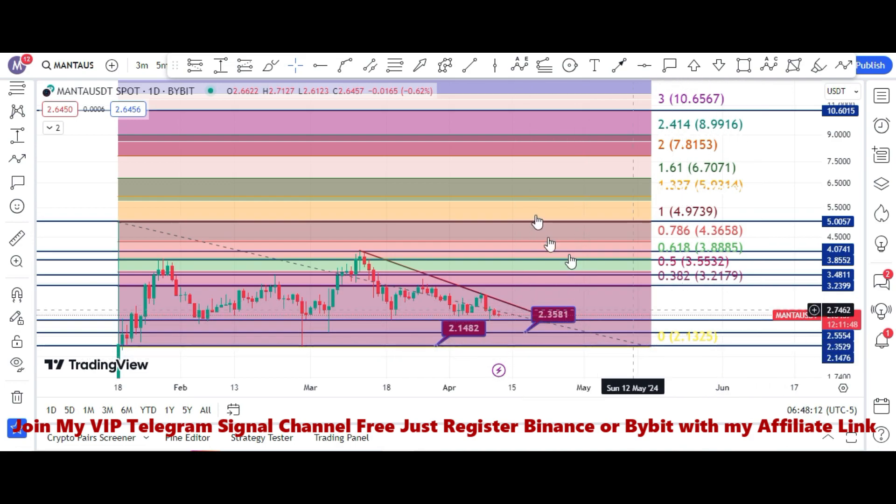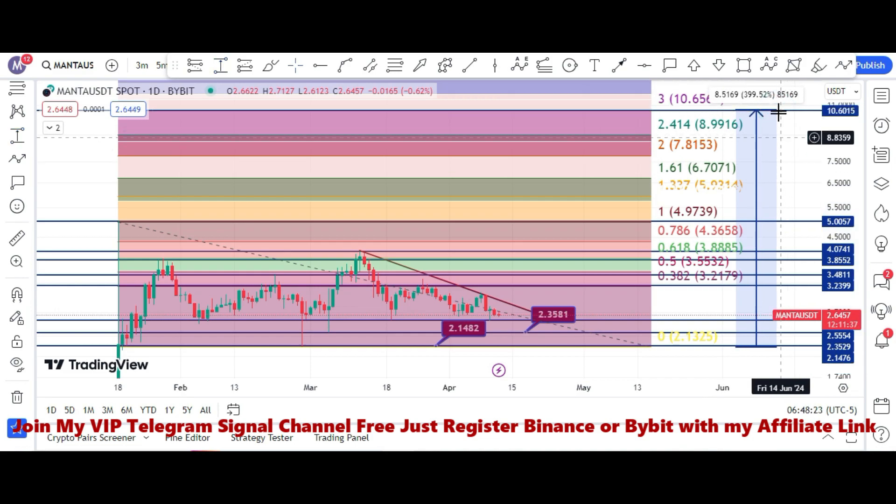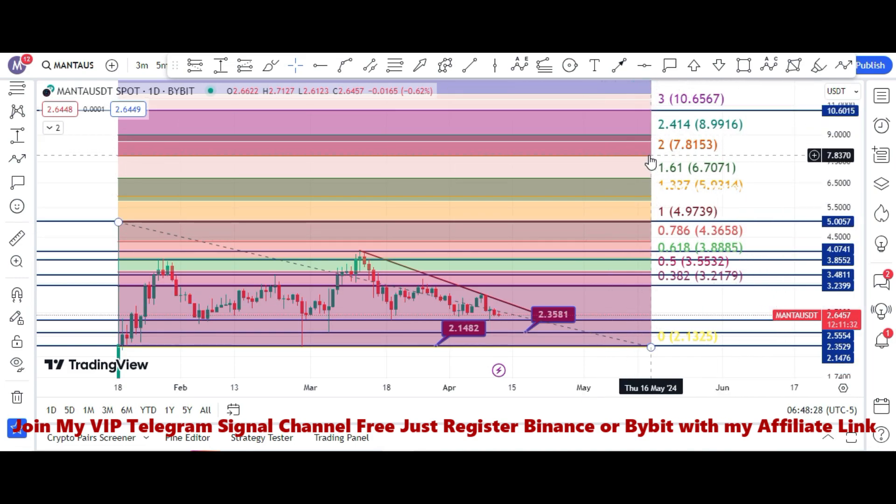We have to wait for the retracement. Once the retracement happens, this will be the buying zone, and it can give us 400% to 500% profit if price reaches the target area. This target is according to the FIB levels.